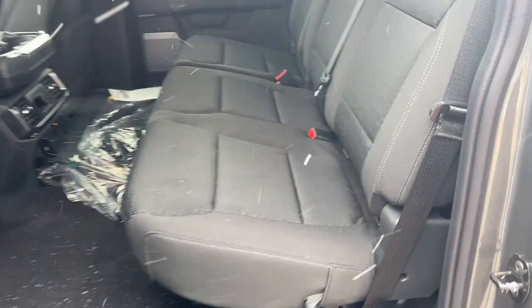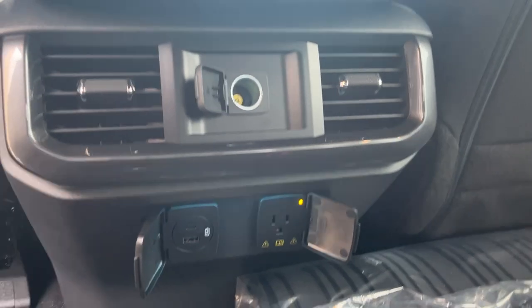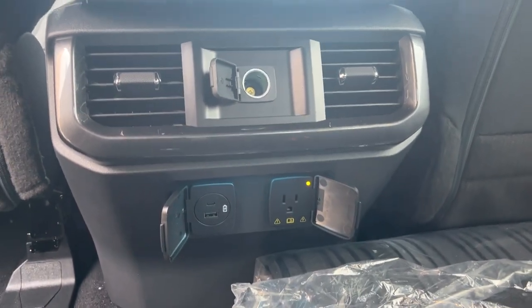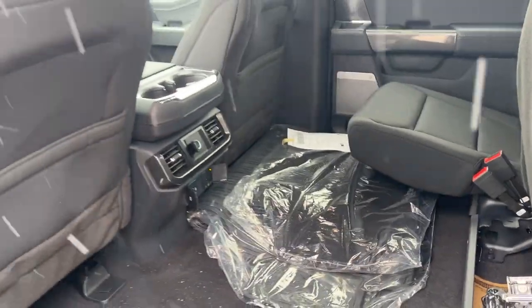Coming into the interior of the truck on this beautiful snowy day, you do get this nice black claw interior. The seats fold up to give you extra storage, you have storage down and under there, and you also have USB-A and USB-C, a three-prong power outlet, climate vents, and a 12-volt. You also have carpet floor mats as well as floor liners.